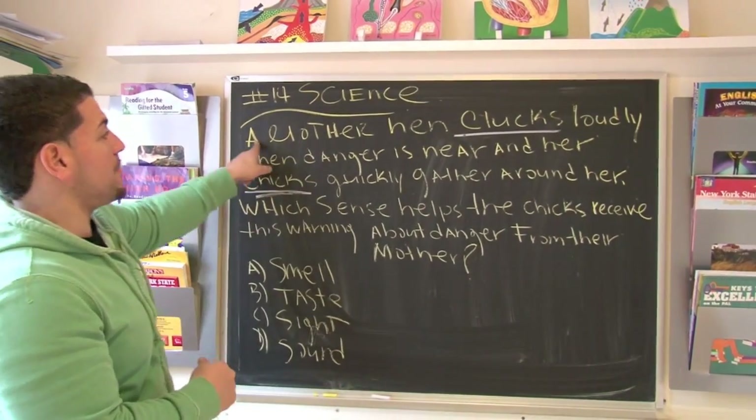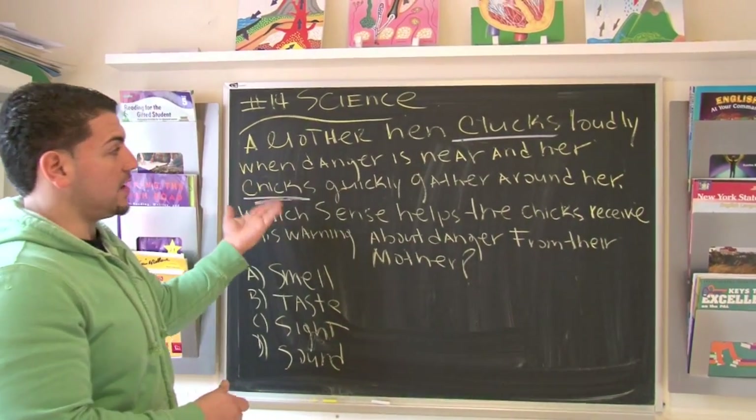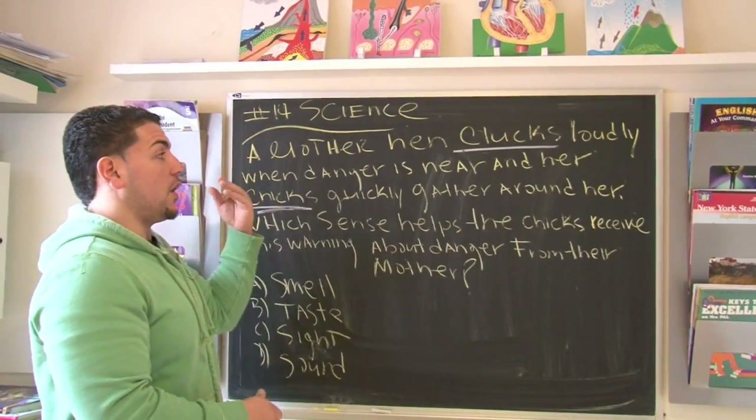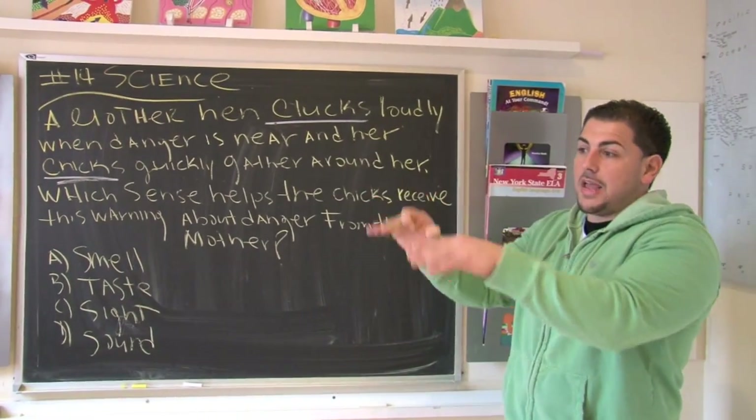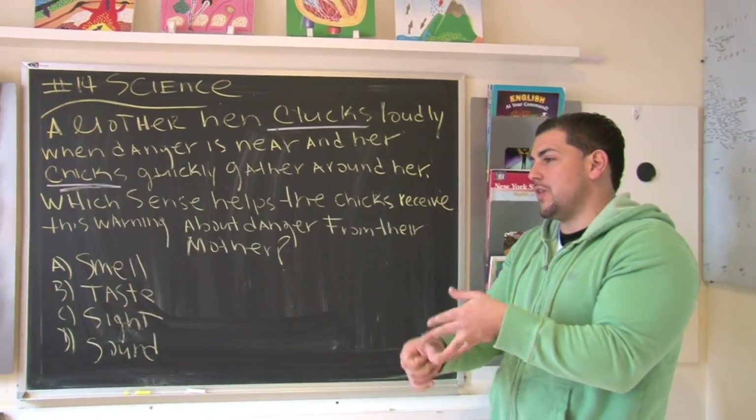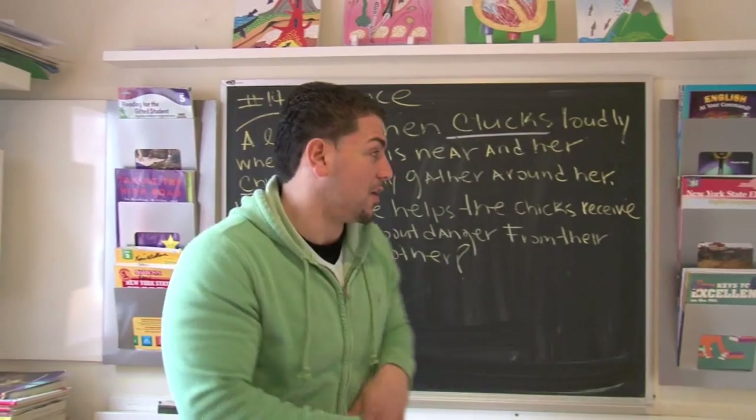Let's read that again. A mother hen clucks loudly when danger is near and chicks quickly gather around her. So all these chicks are running around to get near their mom because there's some danger — maybe it's a fox, maybe it's a coyote, maybe it's a snake. Something's going on.